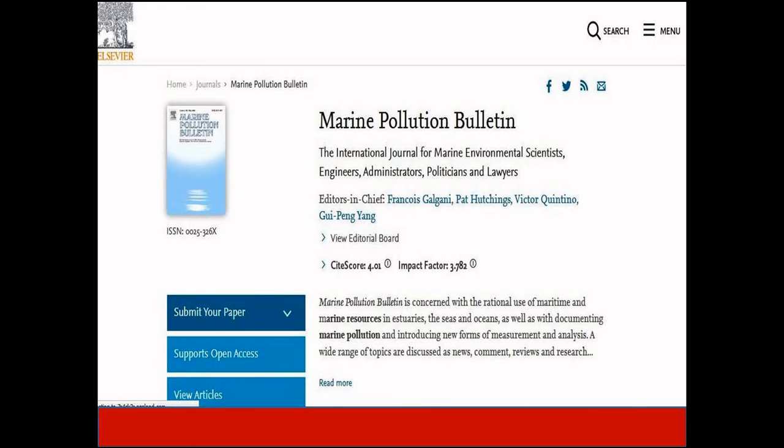The next journal is Marine Pollution Bulletin. This journal is concerned with the use of maritime and marine resources in estuaries, the seas and oceans, as well as with documenting and addressing marine pollution. It is indexed in Scopus, Science Citation Index, as well as other leading indexing platforms.